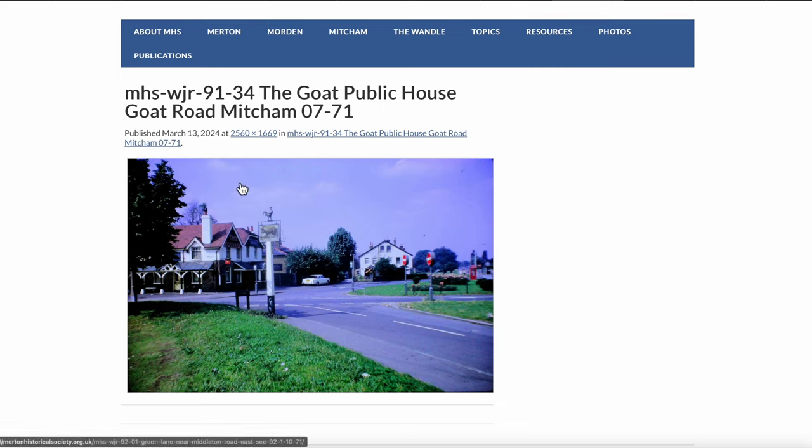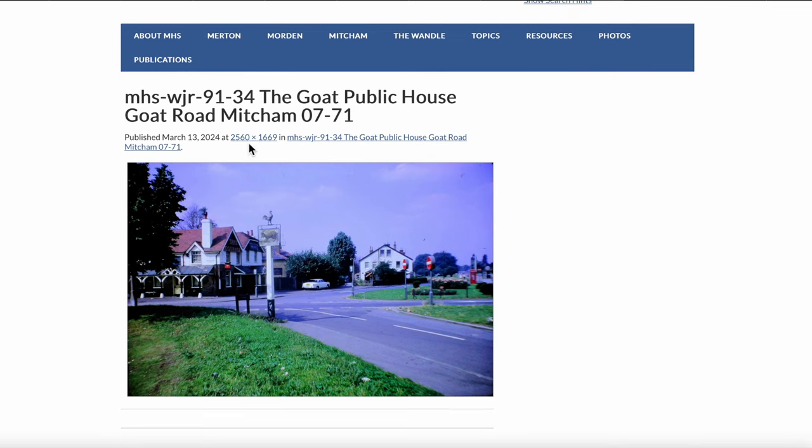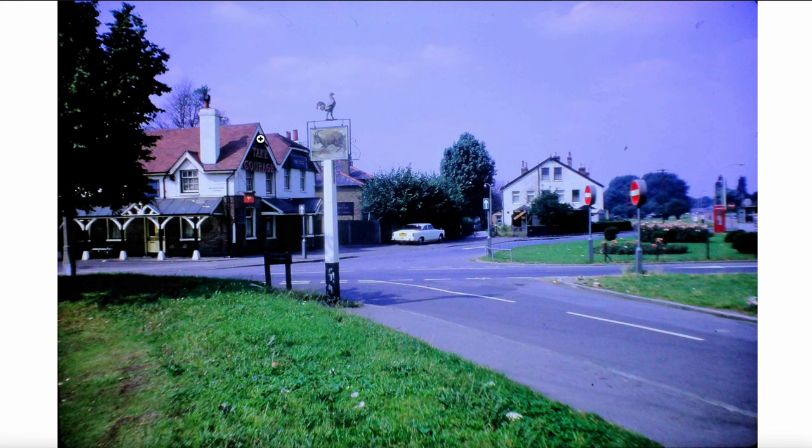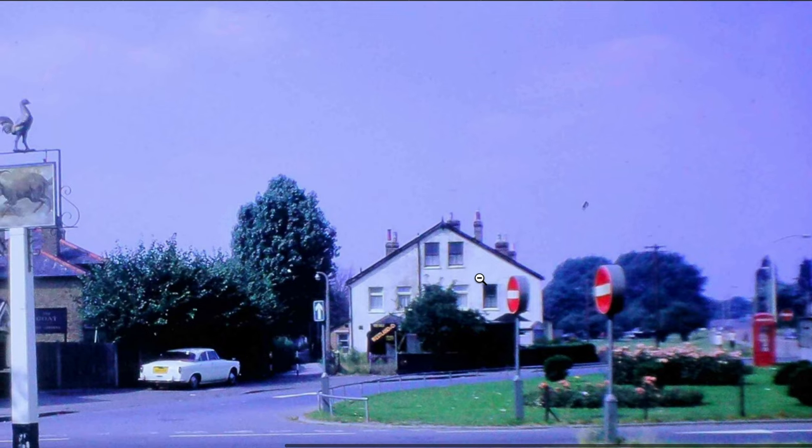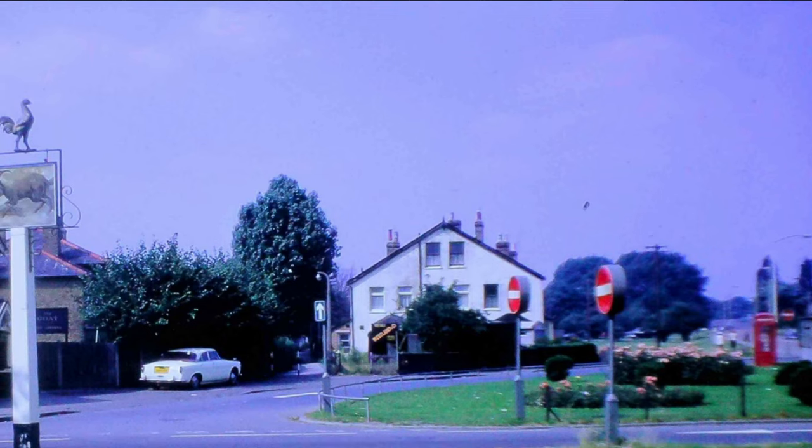When we go to a page with a photograph, there are options to see it in different sizes — that's the maximum size — and we've got a zoom-in option as well. It looks quite neat and tidy. There's a pub sign with the goat on it, which is the symbol of the Courage Brewery. There's a telephone box and you can just about see the bus shelter. That's the Carshalton Road leading back into Mitcham, and this is Tramway Terrace.